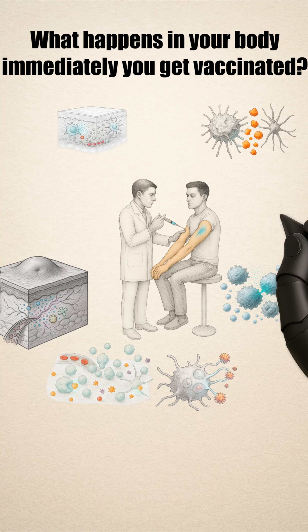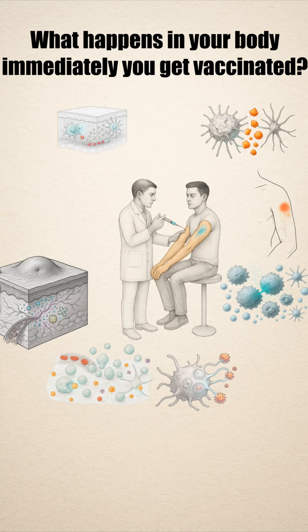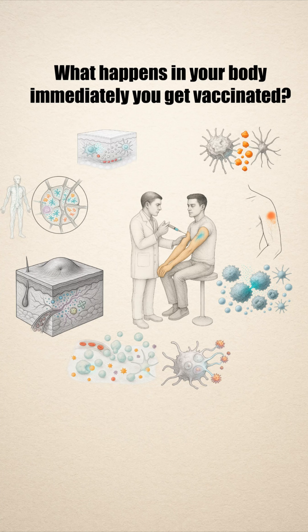That's why your arm might feel sore or warm — not because you're sick, but because your immune system is doing its work. Some of those cells then travel to your lymph nodes, the quiet headquarters of your immune system. That's where the real training begins.